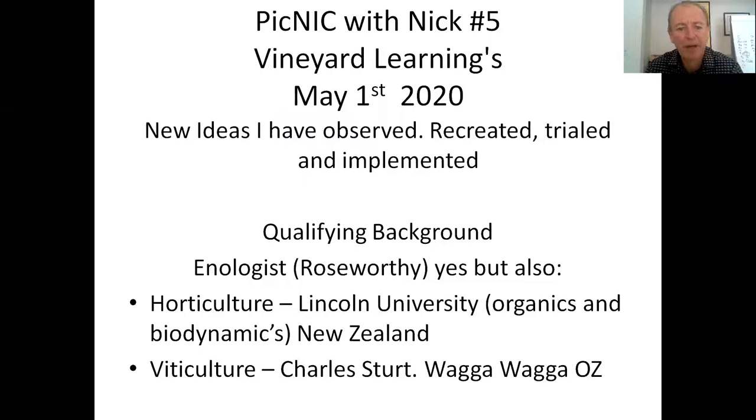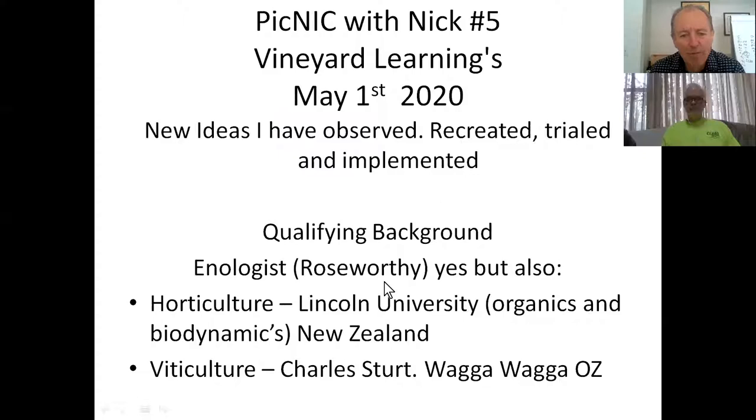Today I'm going to talk about observations in vineyards that I've seen as I've gone around the country and around the world, and we'll see some videos from some different people as well.